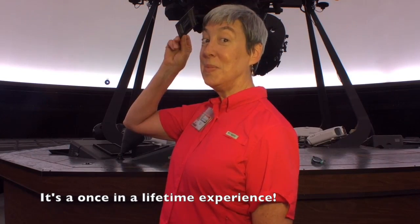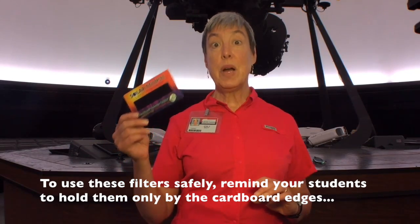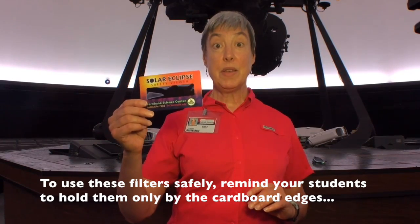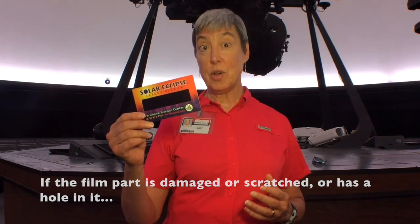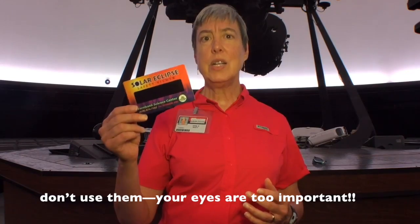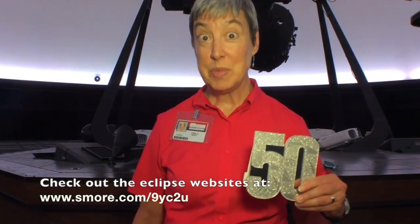It's a once in a lifetime experience. To use these filters safely, remind your students to hold them only by the cardboard edges. If the film part is damaged or scratched or has a hole in it, don't use them — your eyes are too important. And check out the eclipse websites.